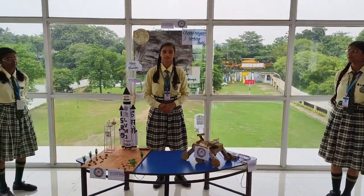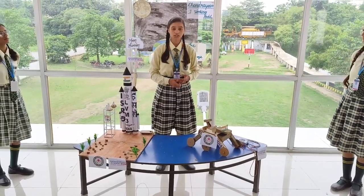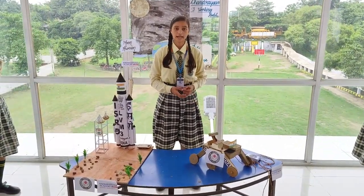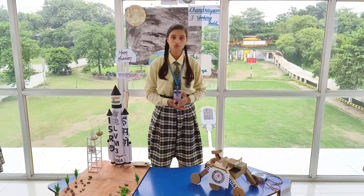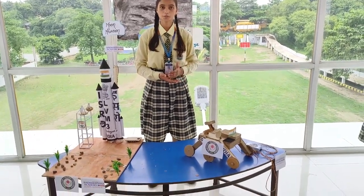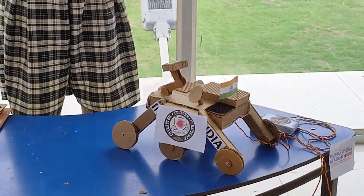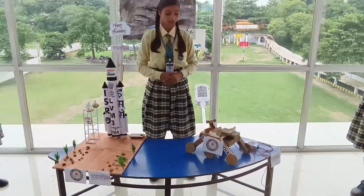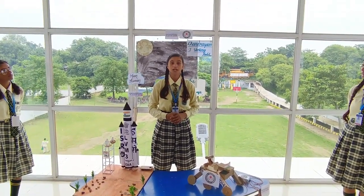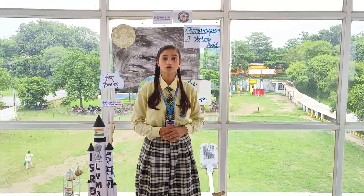Good morning everyone. It's time to know some details about the rover. The rover is a tiny, trolley-like device which consists of six wheels. When the lander lands on the moon, the rover will slide out of the lander's belly and rove over the surface of the moon, studying the surface through its payload — the Alpha Particle X-ray Spectrometer — to derive the chemical composition and further enhance the understanding of the lunar surface. The rover has a mission life of one lunar day, which is equal to 14 Earth days. It also has another spectrometer to further study the elemental composition of the lunar surface and rocks around the landing site.